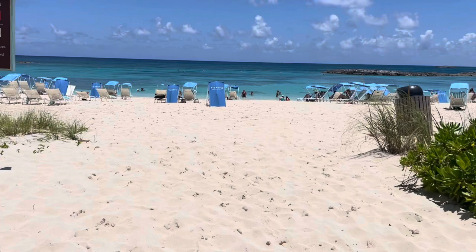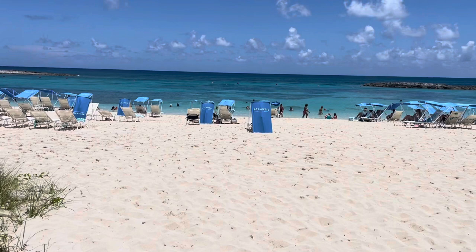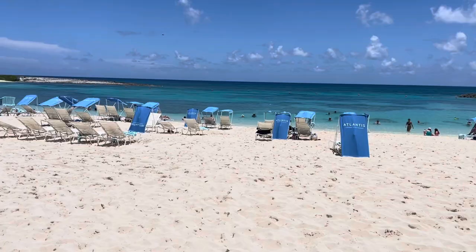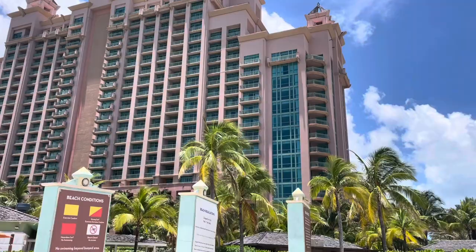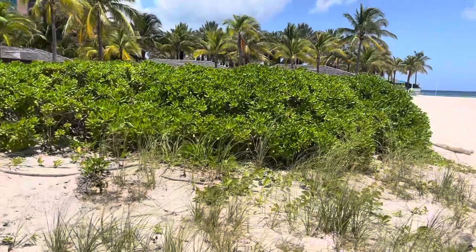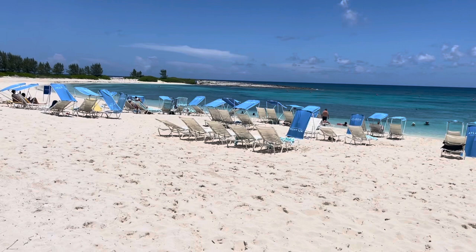We really like the beach on this side over by the Cove. Years and years ago — 39 years ago as a matter of fact this year — Ron and I got married and we honeymooned here. And right here where the Cove currently is now, there stood a Holiday Inn. Yeah, there's the Cove, and it was a Holiday Inn. This is the beach that we used — it was really nice.